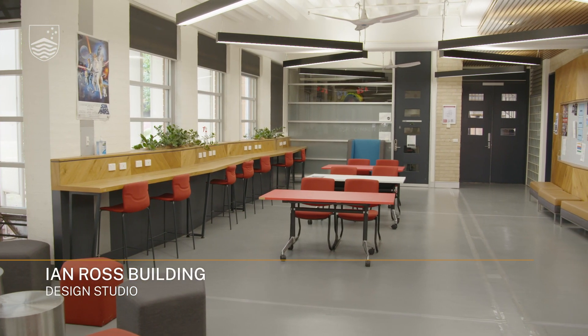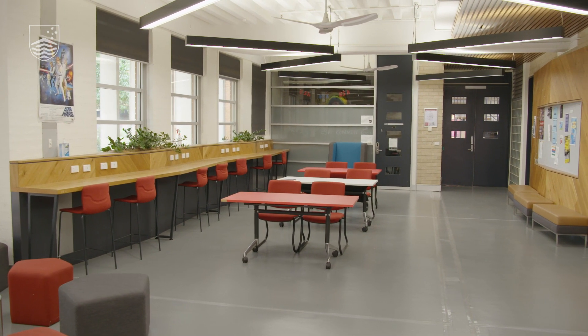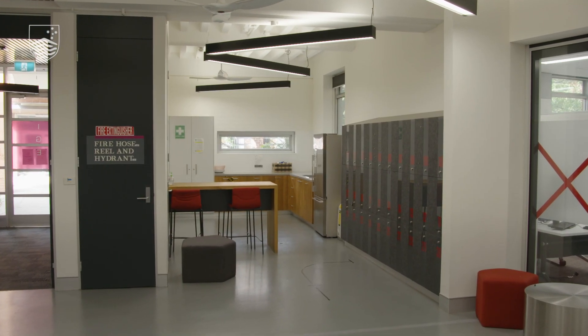With all-hours access, the design studio is a popular work and social area. The studio has a kitchen, a student association room, and is in close proximity to labs and tutorial spaces.